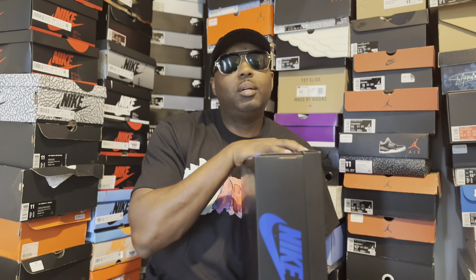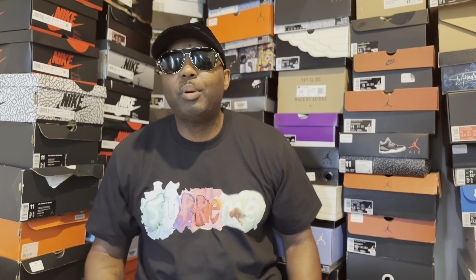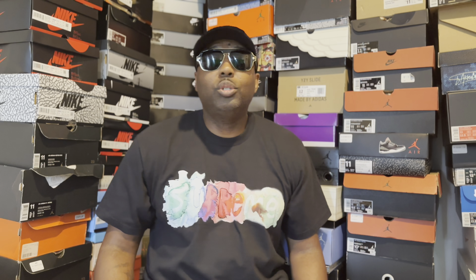So right here we got this very cool all-black box with the royal blue Nike sign on it. As y'all probably already know, this is an Air Jordan One box. So without further ado, let's go ahead and talk about it — I have the Air Jordan One Retro High OG Royal Reimagined. Very dope shoe. Let's check out the label on the box.